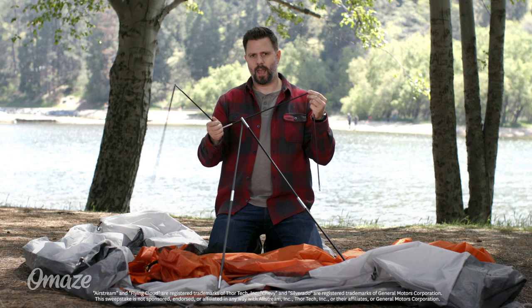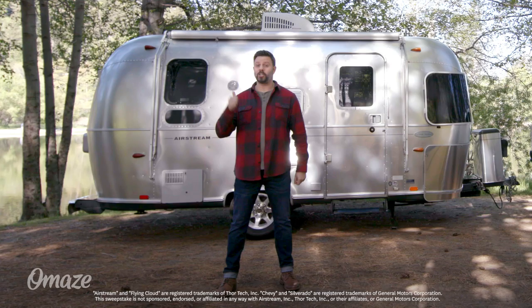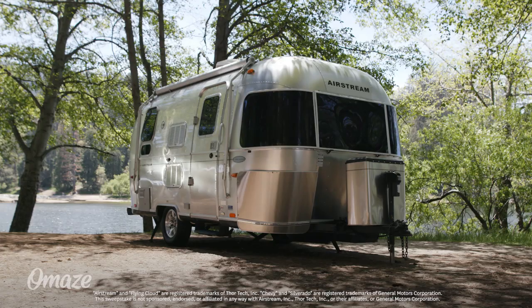Hey, is there anything better than camping? Actually, yes, camping in a brand new Airstream. That's right, to support a great cause, we're offering you the chance to win the 2019 Airstream Flying Cloud and a brand new Chevy Silverado 2500 HD to hitch it to.